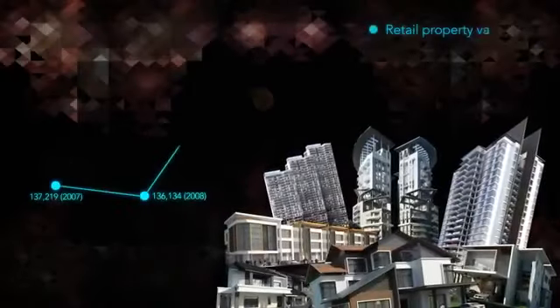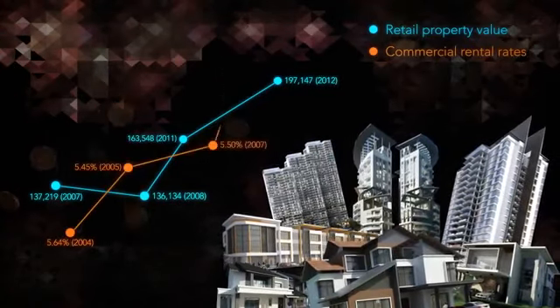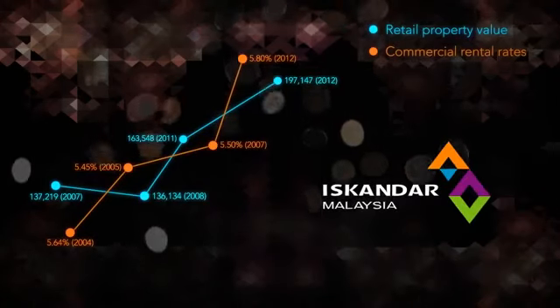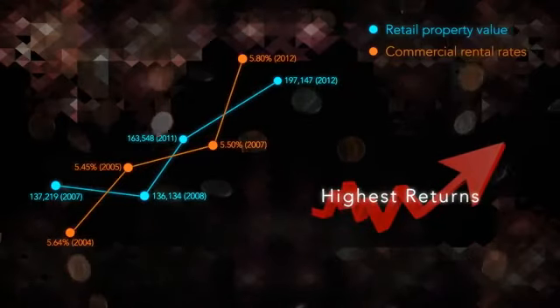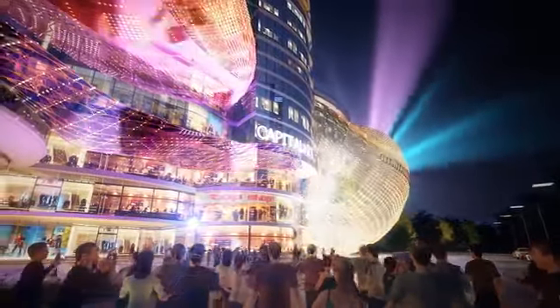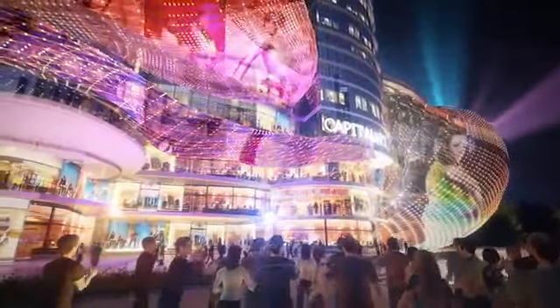Capitalizing on Johor's rapidly rising retail property value and ever-increasing commercial rental rates, Capital City's strategic placing within the booming Iskandar region ensures the highest returns and utmost security on investments. The first phase of Capital City is Capital 21, destined to be the most iconic mega mall in Malaysia.